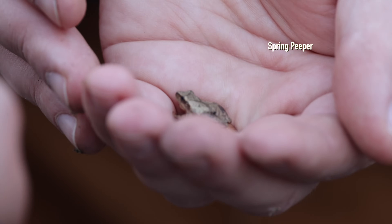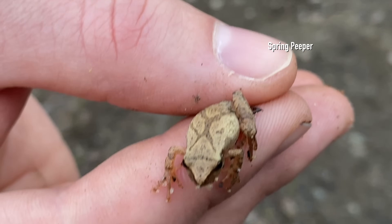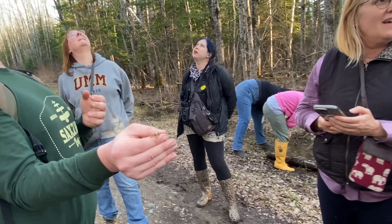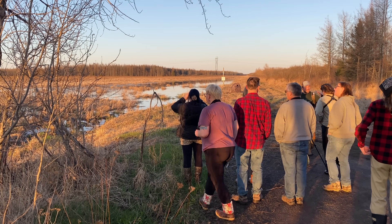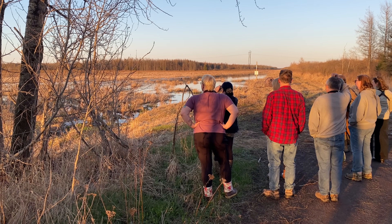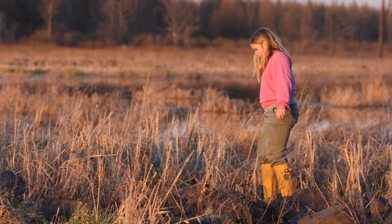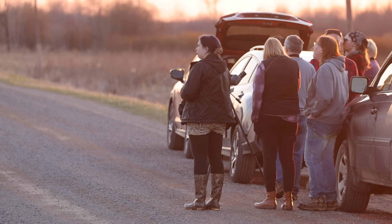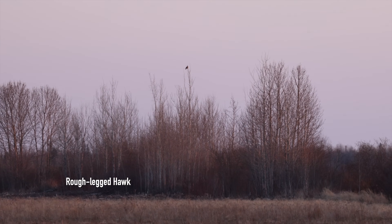Frogs will often change colors into breeding condition. Pseudacris crucifer — crucifer, the X on the back, right? A pretty easy way to remember it. Oh — turkey vulture! On our way to our next spot, Clinton spotted a very distant and very late rough-legged hawk. Should be back in the Arctic, buddy.